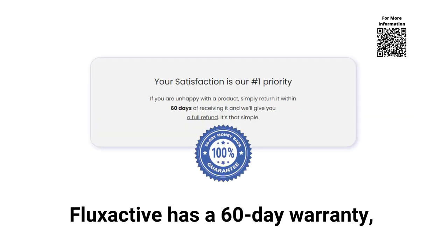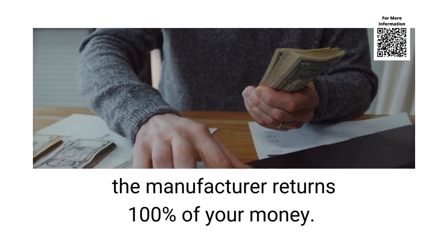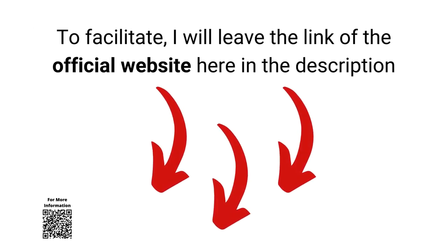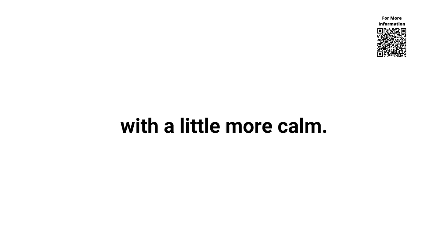Flux Active Complete has a 60-day warranty — that is, if in 60 days you don't see any results, the manufacturer returns 100% of your money. To facilitate, I will leave the link of the official website here in the description if you want to purchase this product. On the official website you will also be able to look at all the information about this product with a little more calm.